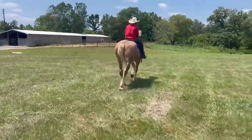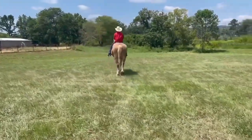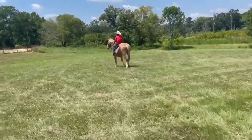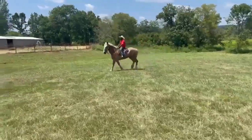All right everybody, this is Mooney. He's 18 hands, he's 14 years old. He's gentle, he's safe, and he'll make somebody a nice horse.